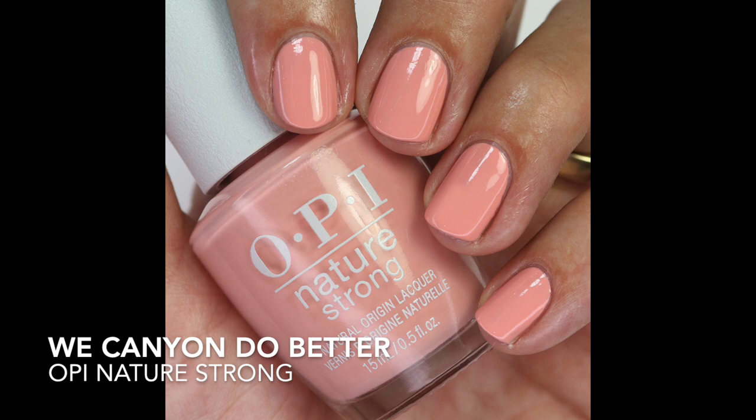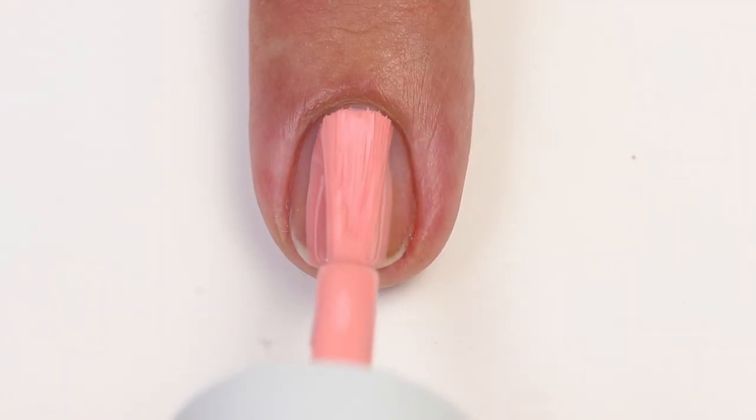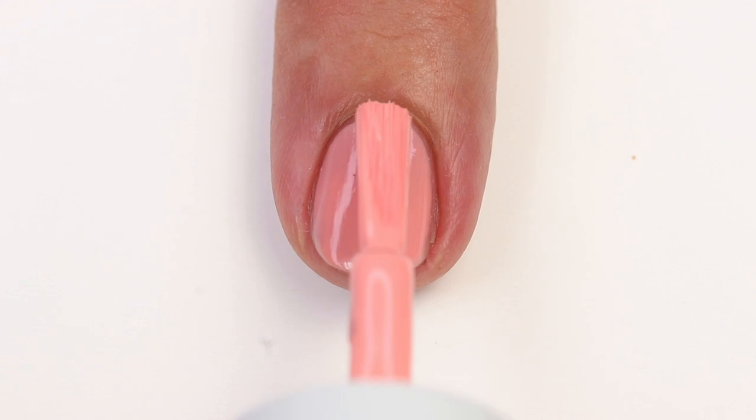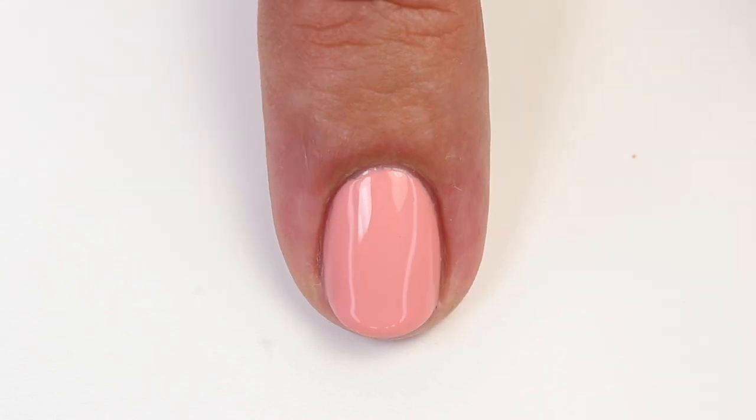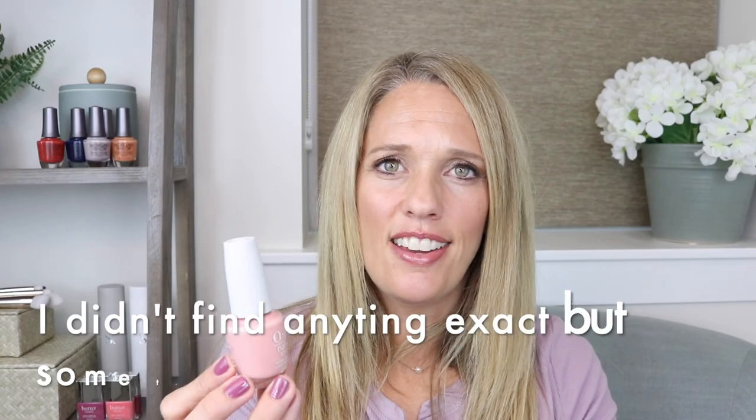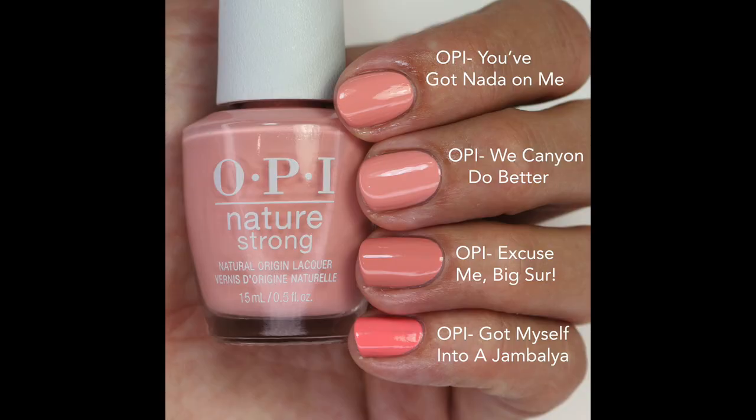Then we have We Canyon Do Better — and I love this one because my son's name is Canyon! It's a nice peachy-coral shade, really pretty, with a beautiful formula that builds up nicely in two coats — a little more opaque than the other two. OPI has a lot of colors like this; Nada on Me was actually pretty close, Big Sur was a tiny bit more mauve and darker, and I Got Myself in a Jambalaya is brighter with more pink.